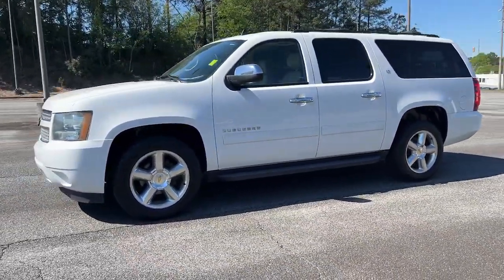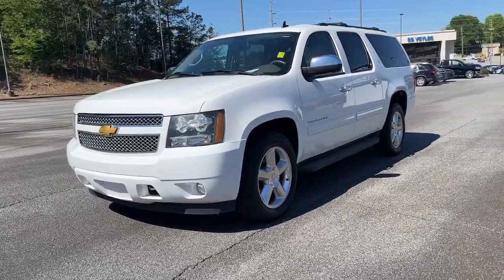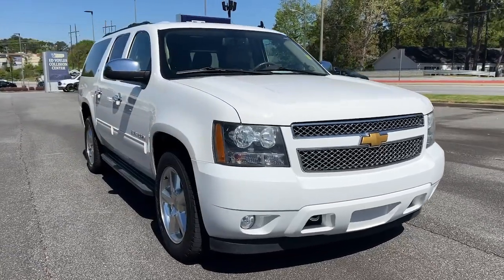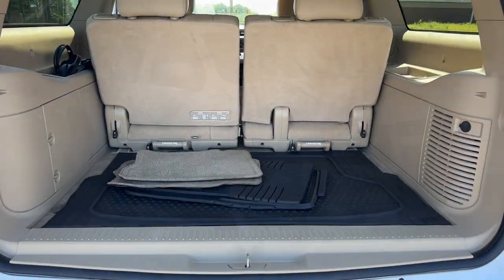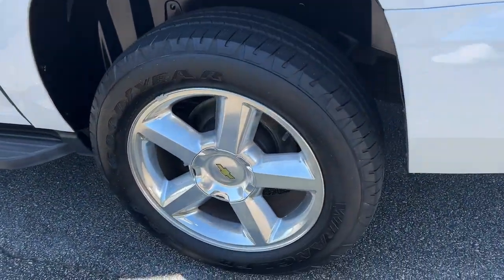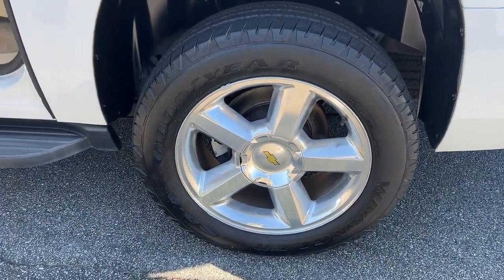The following are some of this vehicle's highlighted options: navigation system, keyless entry, backup camera, power passenger seat, heated mirrors, fog lamps, remote engine start, premium sound system, satellite radio, and rear AC.